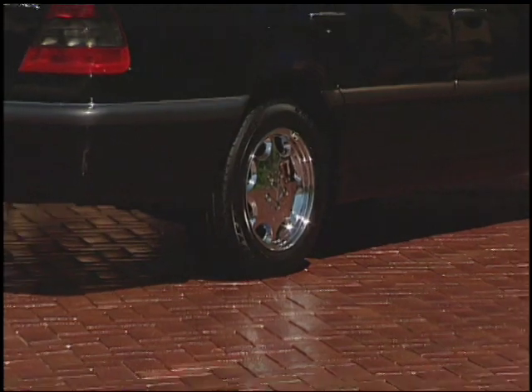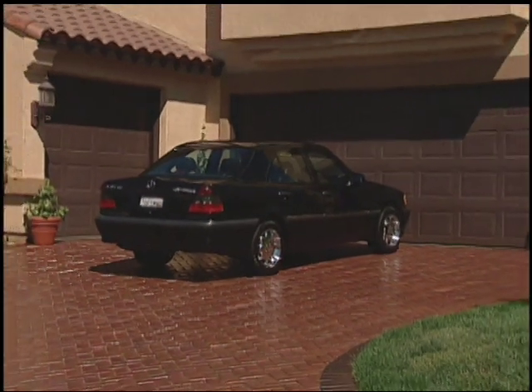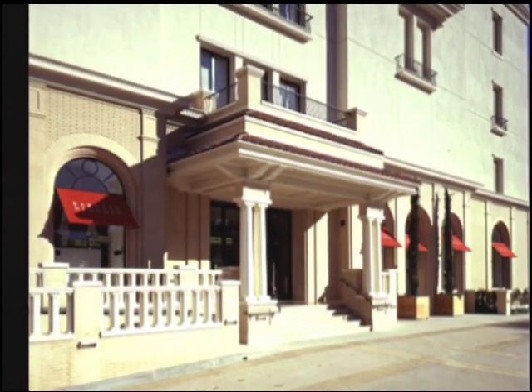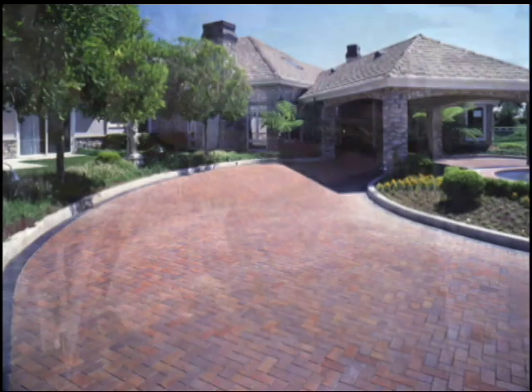Natural clay BarePath pavers are colorfast, low in absorption, high in strength, freeze-thaw resistant, easy to maintain, and enhance the value and appeal of most any home. You can always count on exceptional value and lasting beauty from Pacific Clay products. BarePath is suitable for residential and commercial walkways and patios, driveways, even city streets.